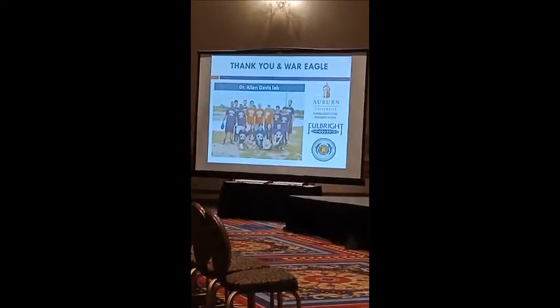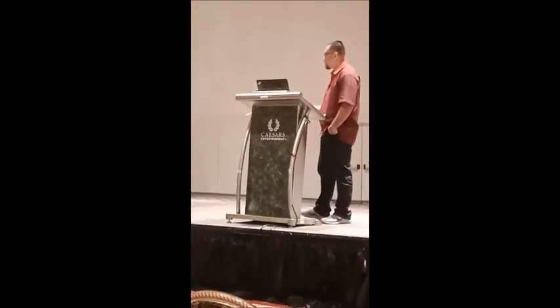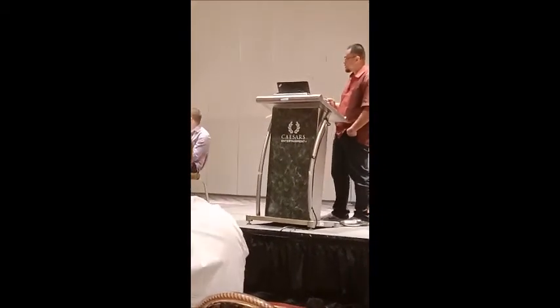Thank you for your attention. I would like to thank the Alabama Agri-Kartas Department of Medicine for their support.